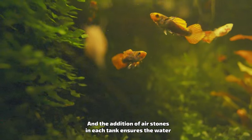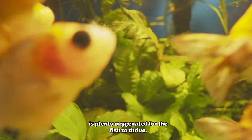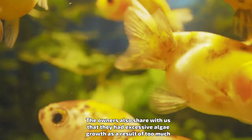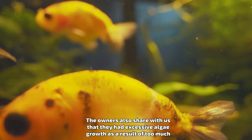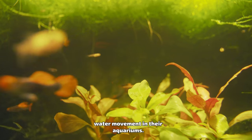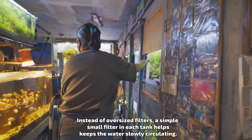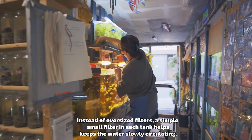The addition of airstones in each tank ensures the water is plenty oxygenated for the fish to thrive. The owners also share that they had excessive algae growth as a result of too much water movement in their aquariums. Instead of oversized filters, a simple, small filter in each tank helps keep the water slowly circulating.